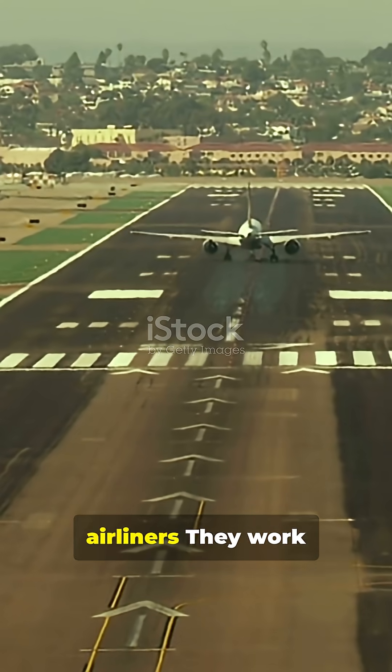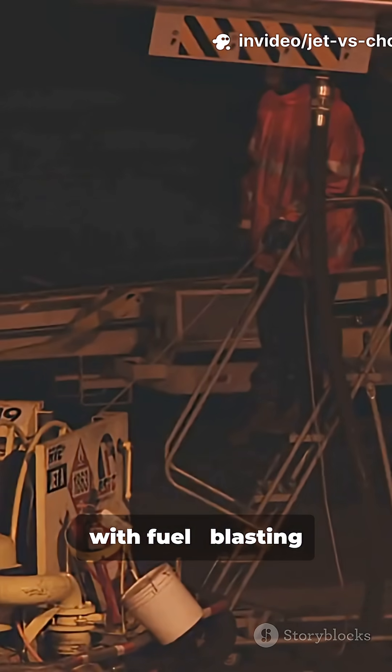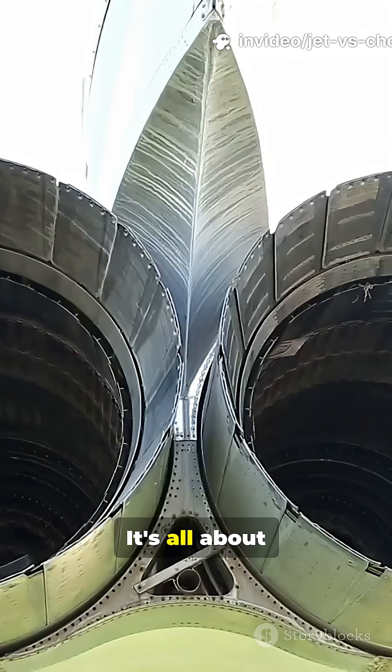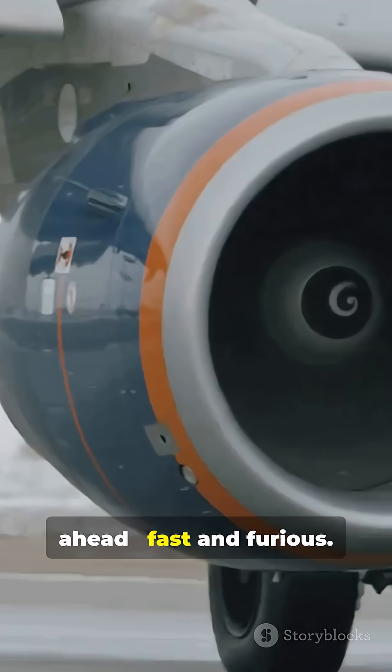Jet engines — think fighter jets, think airliners. They work by sucking in a ton of air, mixing it with fuel, and blasting it out the back for insane speed. It's all about thrust. Fast and furious.